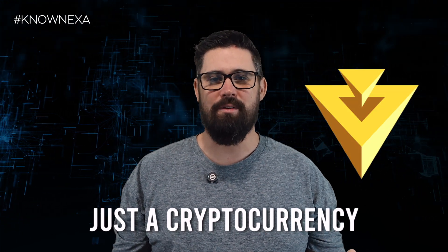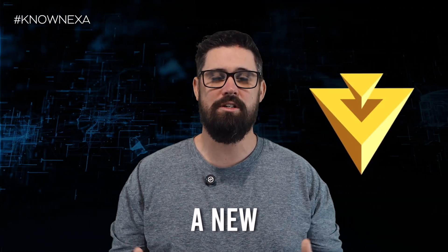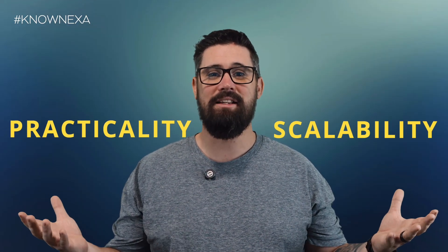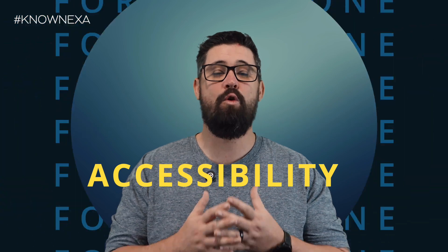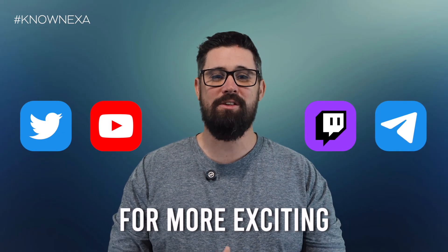Nexa is more than just a cryptocurrency — it's a financial blockchain designed to facilitate a new digital economy. Our tokenomics ensures scalability, practicality, and accessibility for everyone. Join us in this journey and stay tuned for more exciting updates soon.